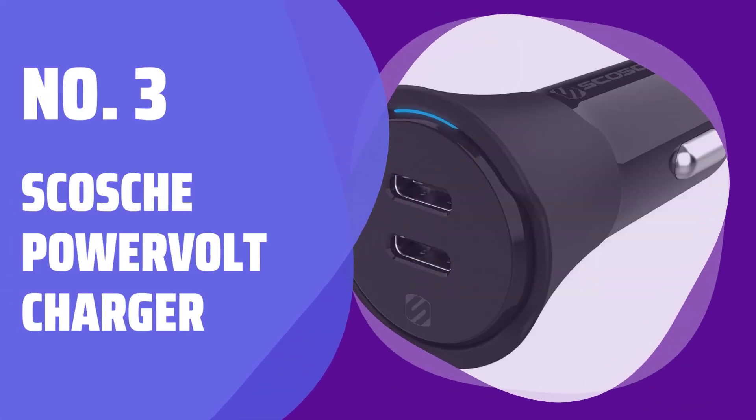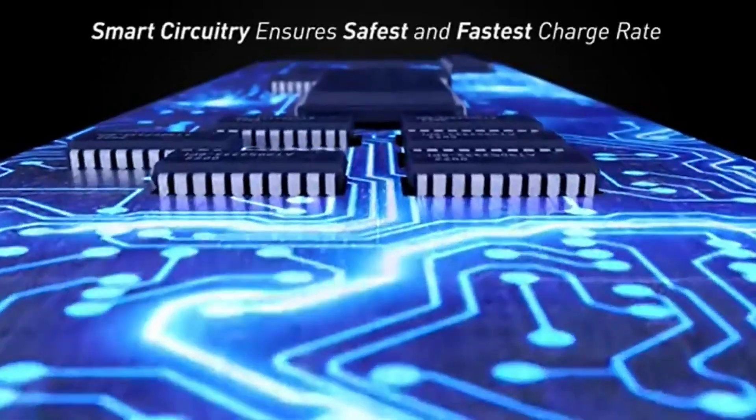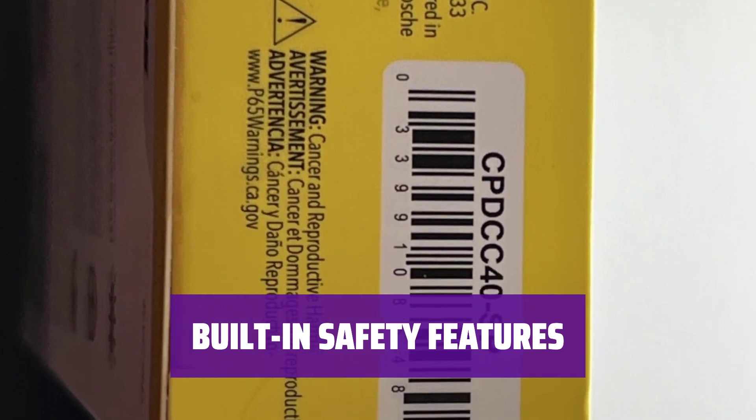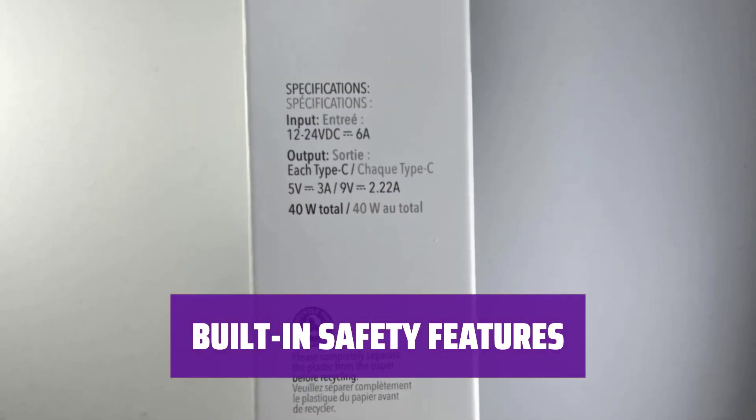Number 3: Scosche PowerVolt Charger. If your device is charged with a USB-C cable, the Scosche PowerVolt Charger offers dual ports with 20-watt charging for quick and efficient power. With built-in circuitry, the charger prevents overcharging and overheating, ensuring your devices are charged safely and securely.